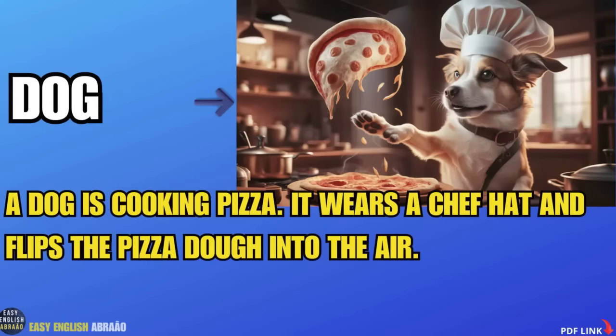Dog. A dog is cooking pizza. It wears a chef hat and flips the pizza dough into the air.